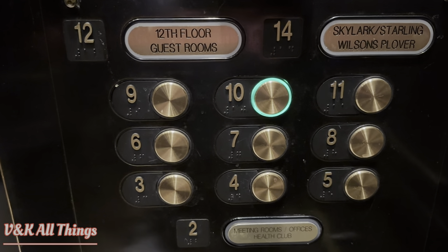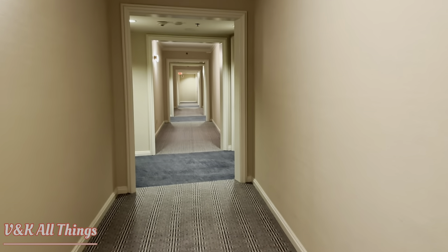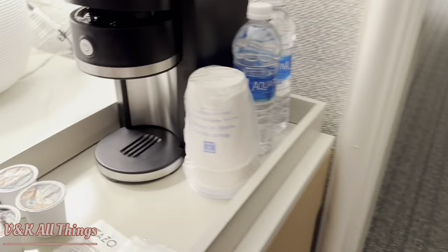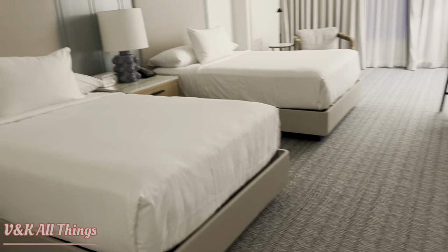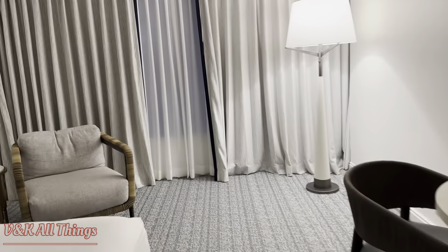There's a total of 14 floors. This coffee maker — Tasso, Acafina. We actually got the two double beds. And then we got the bay view.